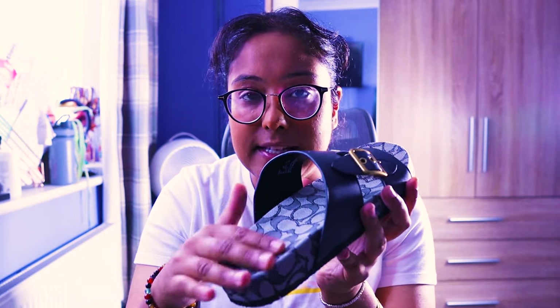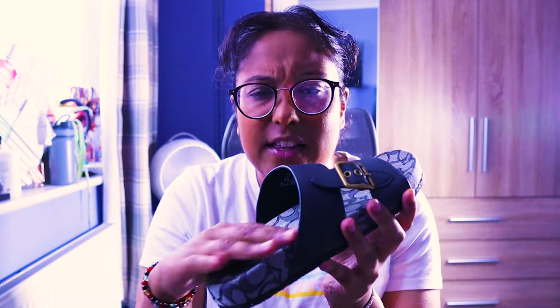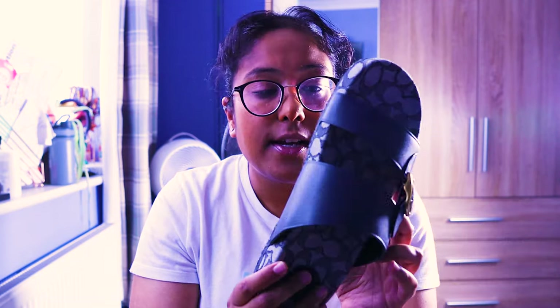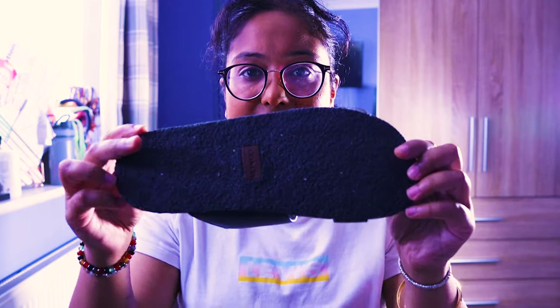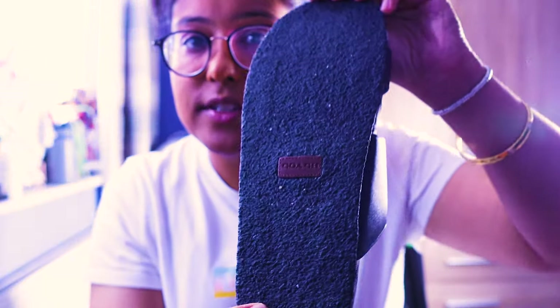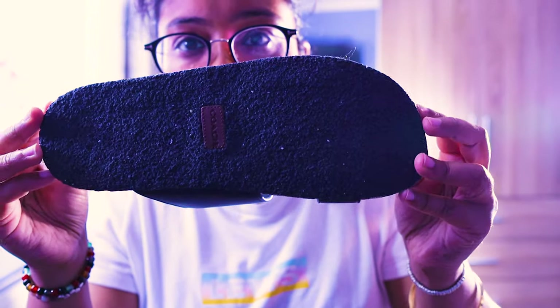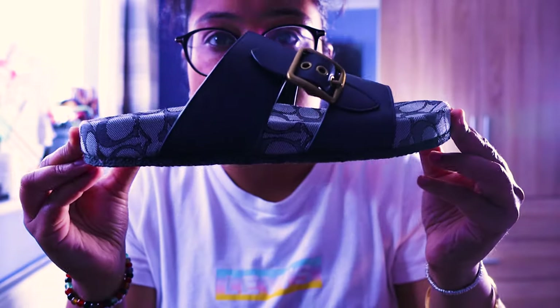What I do like about these shoes — the leather upper is nice, the camo shoe bed looks great. They're made in Vietnam. The bottom has a really nice grippy texture and it's got the Coach symbol right underneath — a really nice grippy texture which is super cool.